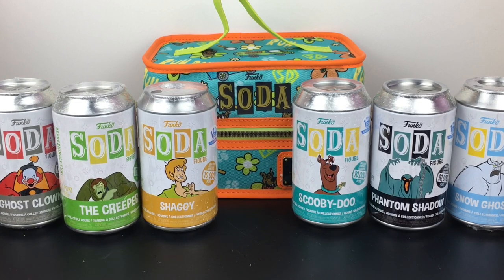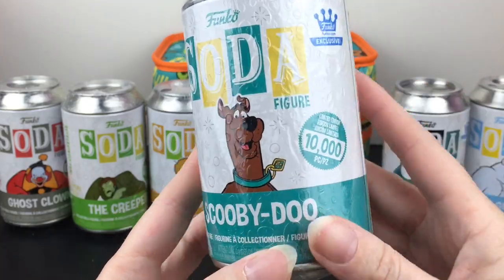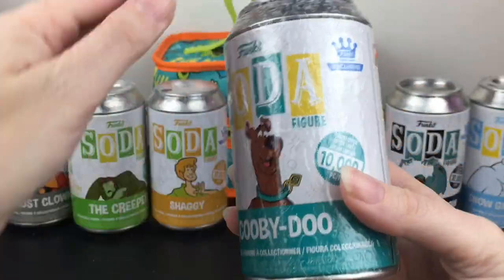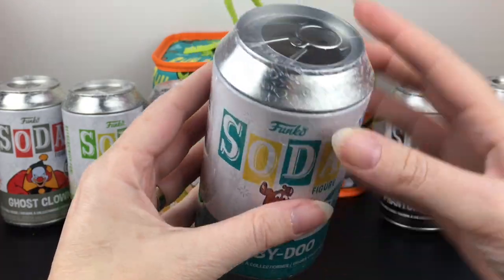I really do like how you get four just iconic villains. Phantom Shadow is probably my fave, but Snow Ghost is awesome, The Creeper is hilarious, and the Ghost Clown is creepy. Where to start? I know the Scooby-Doo chase is Scooby-Dum, so it's like a whole different character. Let's start with Scooby-Doo. I would be so happy to just have the common Scooby-Doo. It has the Funko exclusive sticker on the can, and these cans are just awesome - that would look so nice displayed together.